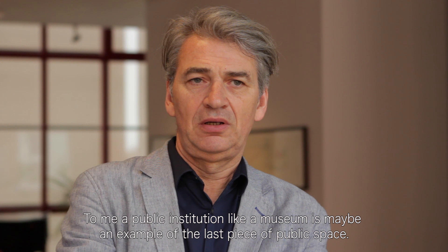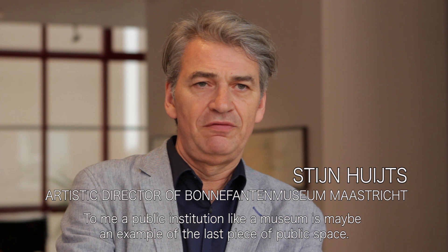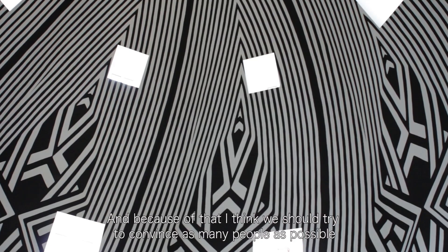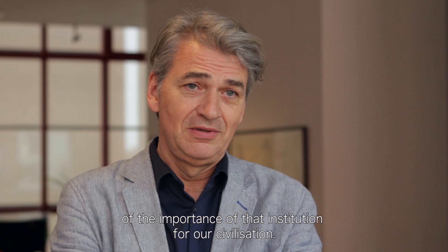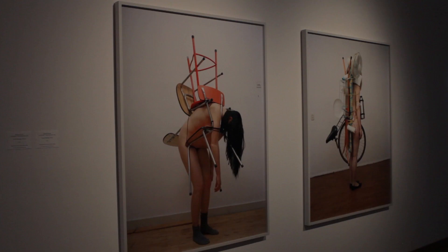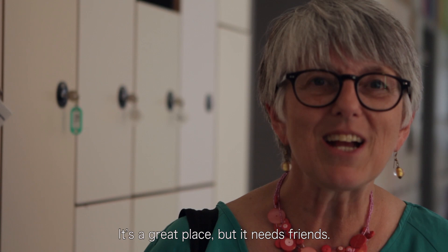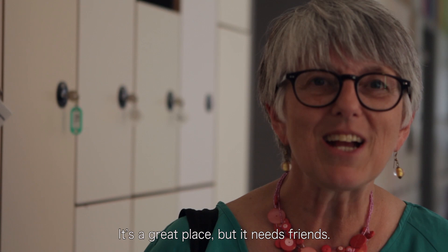To me, a public institution like a museum is maybe an example of the last piece of public space, and because of that I think we should try to convince as many people as possible of the importance of that institution for our civilization. I've learned a lot. It's a great place but it needs friends — friends in high places.